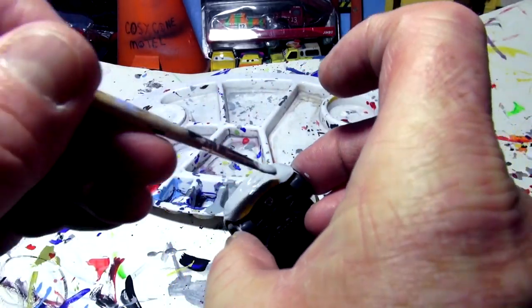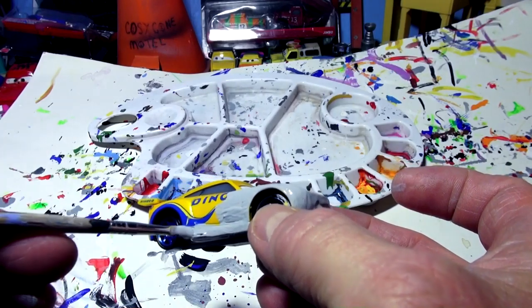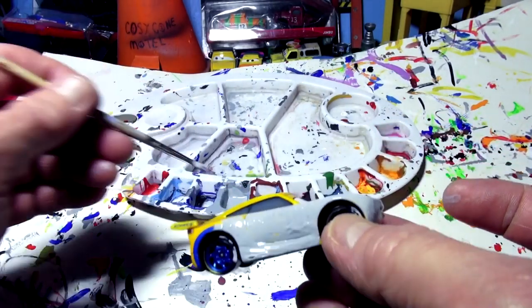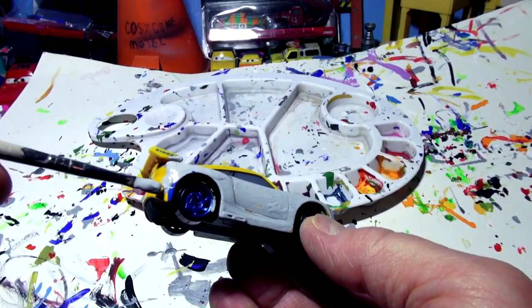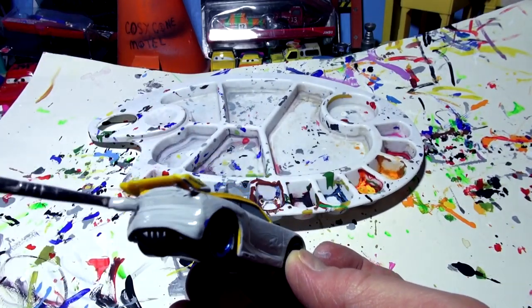They see some guy painting Pixar cars and say, 'I've got an idea, I'll send a suggestion.' A lot of times I take those suggestions, like I'm doing with this one. I never heard of Cam Spinner before — I thought it was a mistake. I looked it up and sure enough, his picture came up. I don't have a perfect picture of the back of the car, but I'll put his red tail lights back on and paint the spoiler.